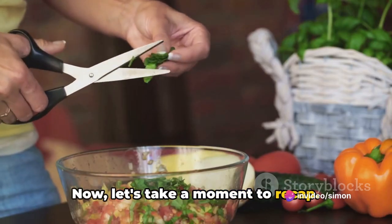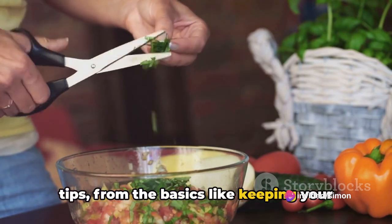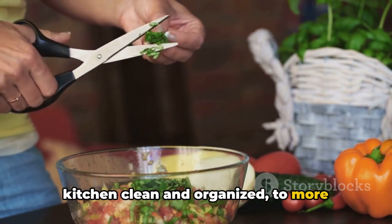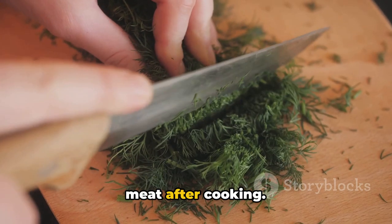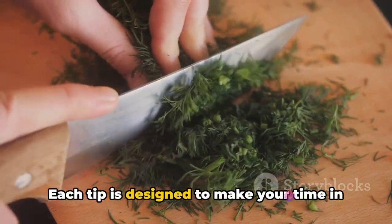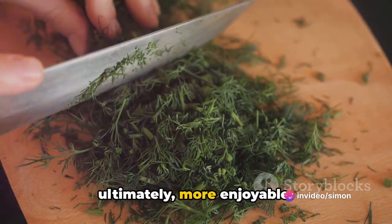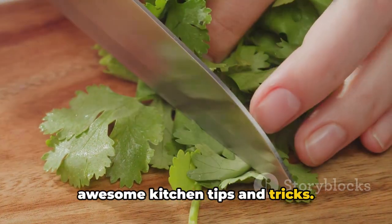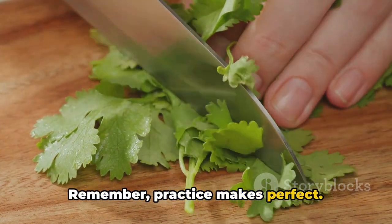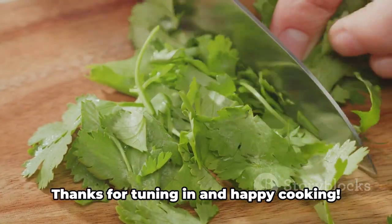Now let's take a moment to recap. We've covered thirty-nine incredible tips — from the basics like keeping your kitchen clean and organized, to more advanced techniques like measuring ingredients by weight and resting your meat after cooking. Each tip is designed to make your time in the kitchen easier, more efficient, and ultimately more enjoyable. And there you have it: thirty-nine awesome kitchen tips and tricks. Remember, practice makes perfect — so go ahead, try these tips out and watch your kitchen skills soar. Thanks for tuning in.